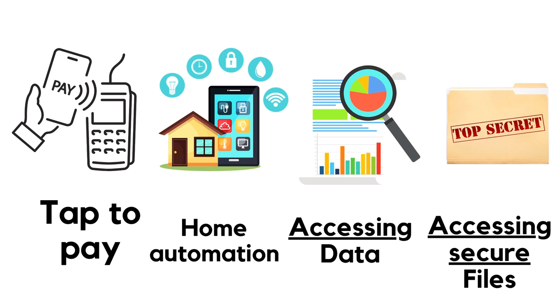This is your home automation. An NFC sticker will program and connect your network. When you tap the phone, you will automatically connect the phone to the table.